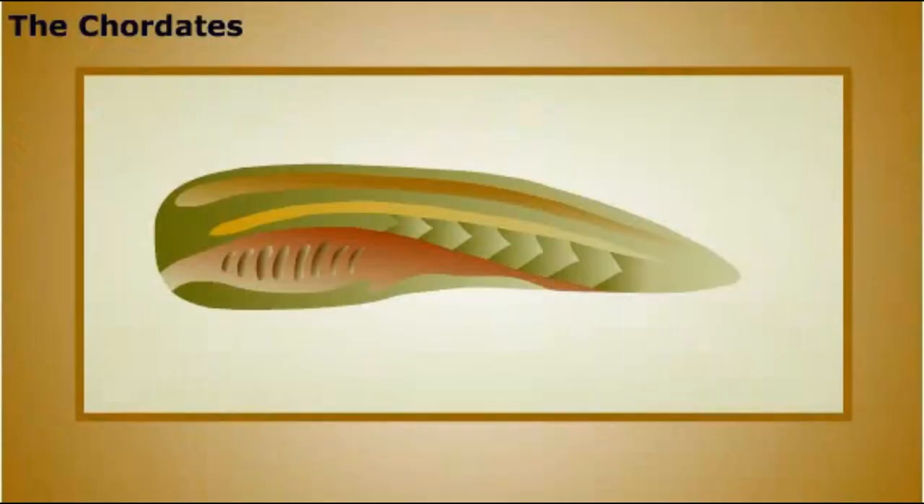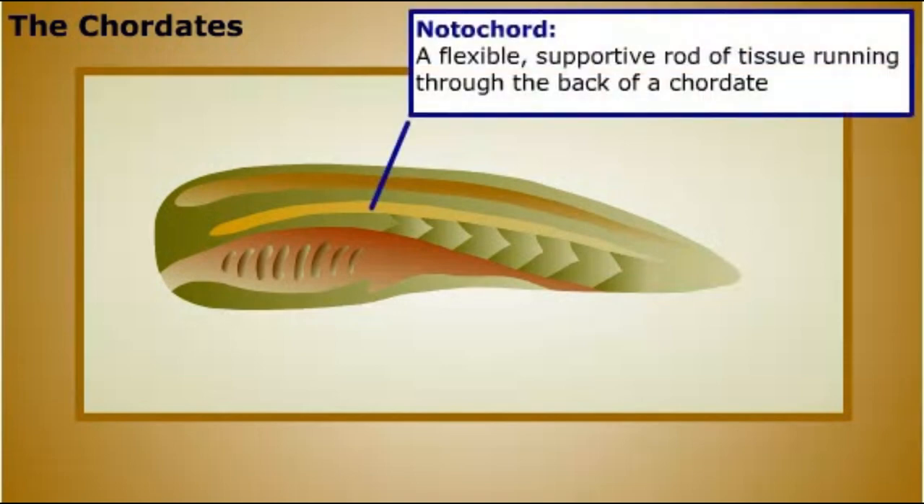Chordates are distinguished by some important morphological traits. At some point in their development, all chordates have a notochord, a flexible, supportive rod of tissue running through the back of the animal. In vertebrates, this rod is replaced by the vertebral column later in development. Chordates also have a hollow nerve cord, which in vertebrates becomes the spinal cord and brain of the adult.